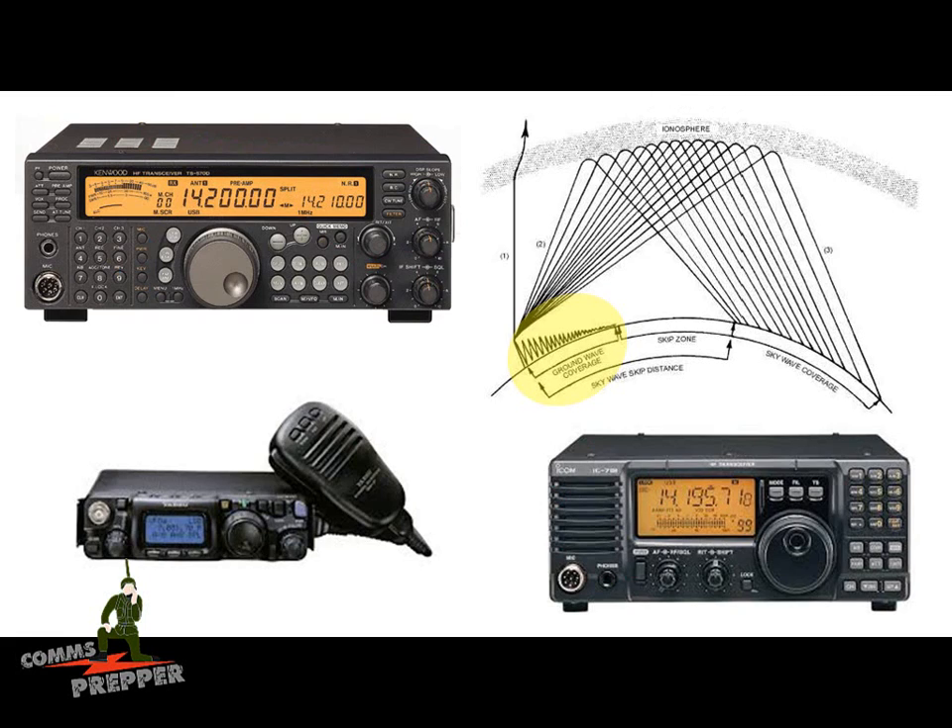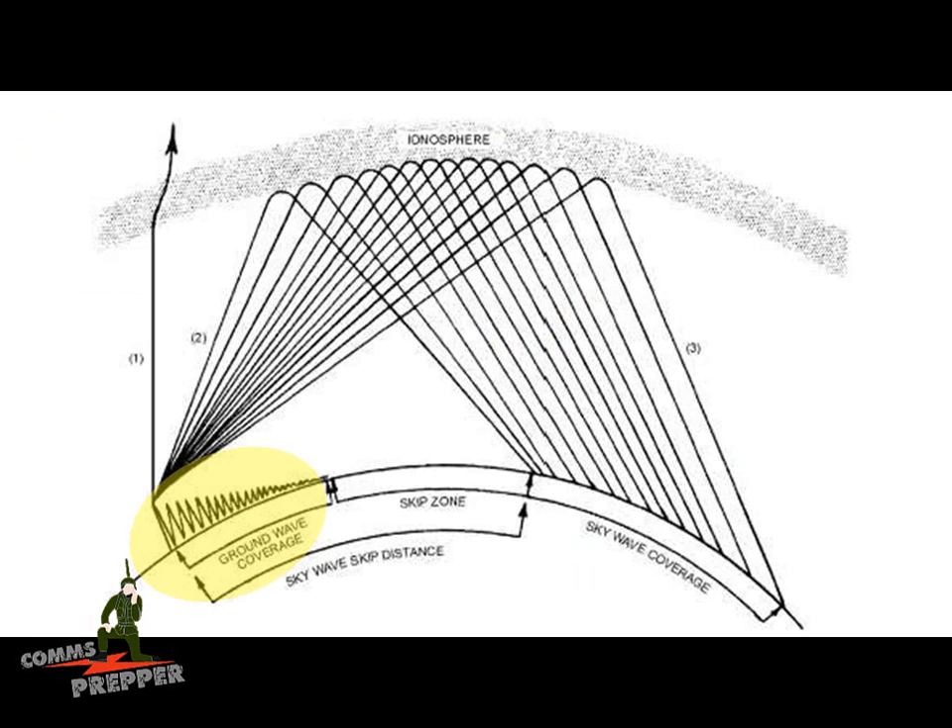You can use HF radio ground wave for your line-of-sight communications. Here are three HF radios that are pretty common. You have a base station Kenwood in the top left, the Yaesu FT-817ND in the lower left — that's my bug-out bag radio — and on the right is an ICOM 718, which is an excellent entry-level HF radio for under $1,000. Many people associate HF radio with its ability to bounce radio waves off the ionosphere and talk great distances, regionally and internationally.